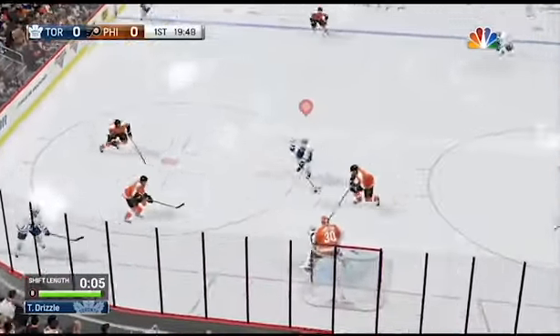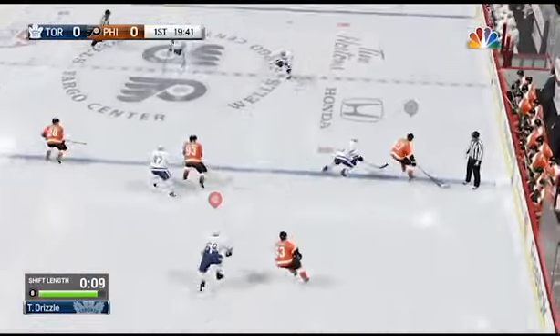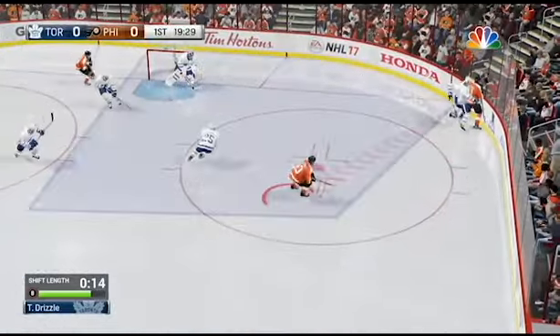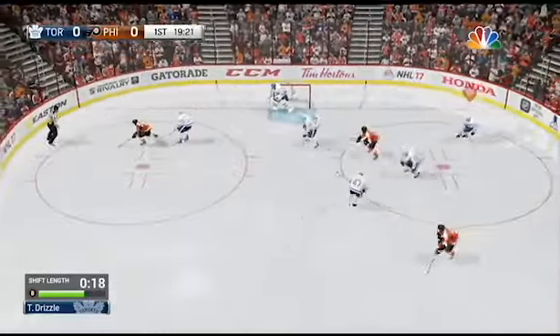Toronto's confidence is at a sky-high level. Anything they need to do over the last 10 games, they've been able to find it. They need a big goal, they get it. They need a big save, they get it. They've been 180 degrees — a big point-blank save there. Not often you're all alone in front of the goaltender from this area of the ice. Great save.